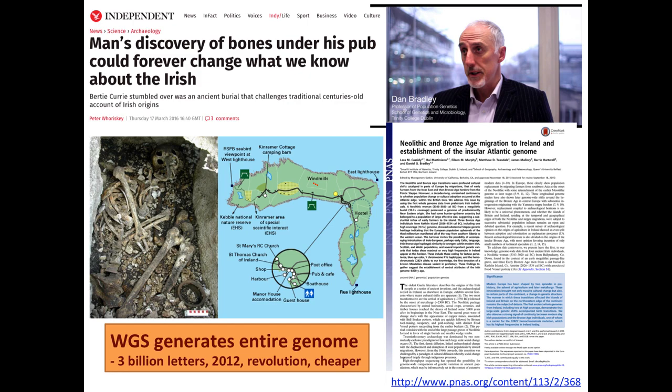Professor Dan Bradley runs an ancient DNA lab in Trinity College Dublin. One set of remains found on Rathlin Island dated to 3,000-4,000 years ago. A paper published in 2016 reported on four ancient Irish genomes, and since then they have gone up to 100. We're going to be hearing from Lara Cassidy later today about what the analysis of DNA from a hundred ancient Irish genomes is telling us.